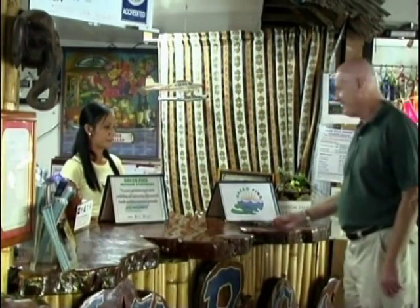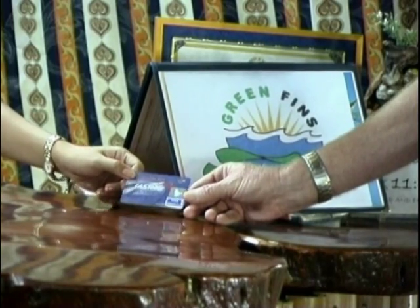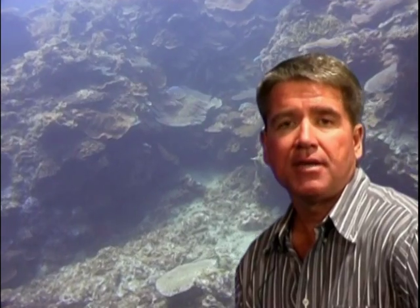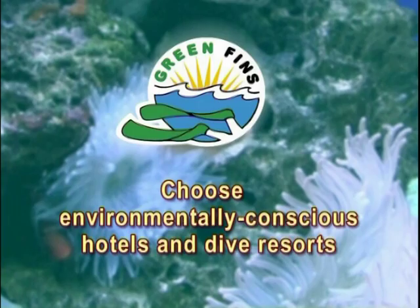Begin with yourself. Support coral conservation by choosing a resort and dive operator with care, and be a green consumer with your money. Choose dive operations that are environmentally friendly, such as those that display the Green Fins Certificate. Choose environmentally conscious hotels and dive resorts.